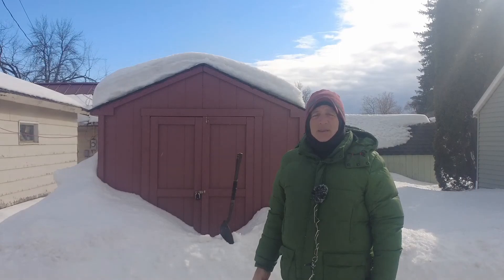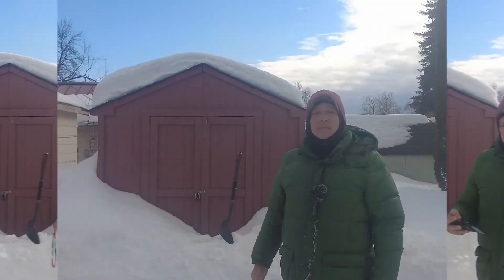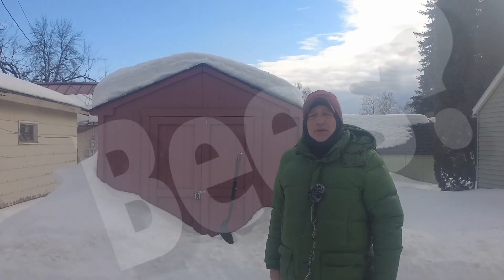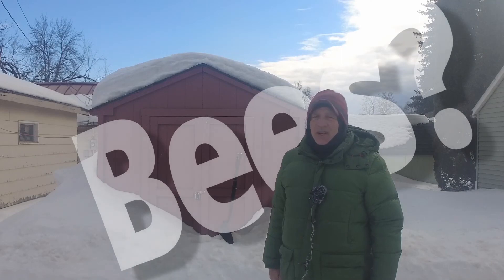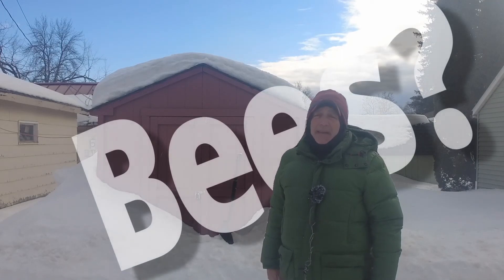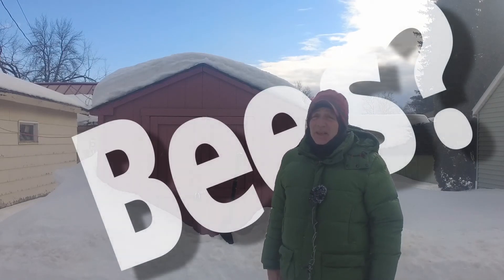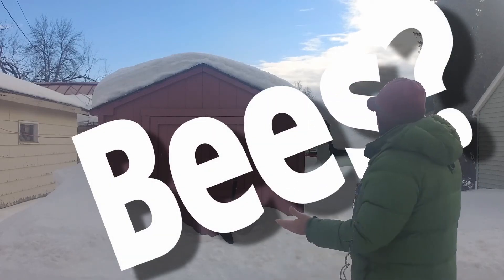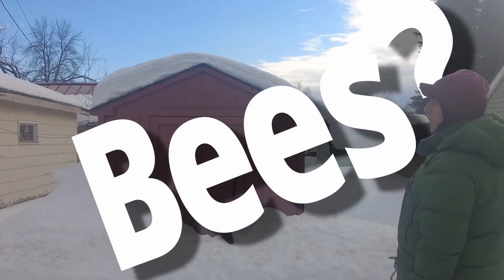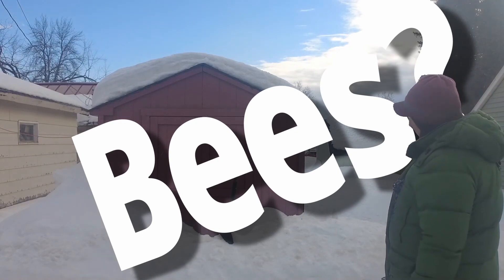Let's look inside the bee house — testing, one two three. Good afternoon, it's the first week of March, and this is the annual let's-take-a-look-and-see-if-there-are-any-bees-left check. As you can see, this year the bee shed was pretty much buried, just like the previous couple of years.